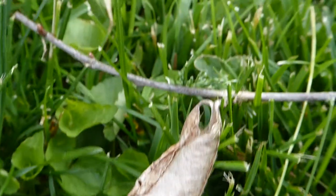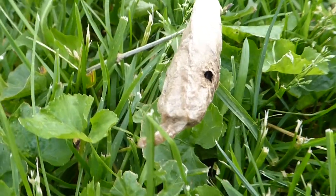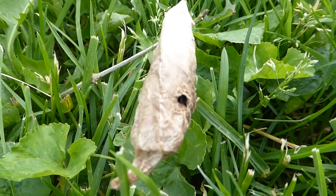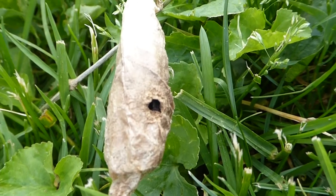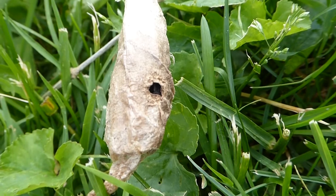Sometimes the cocoons — the larvae or the pupae — become parasitized. While they're spinning that cocoon, sometimes the silk serves as an attractant for parasitic wasps, and these wasps lay their eggs inside the larvae or the pupae, and then they emerge the following spring.